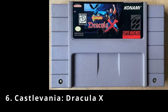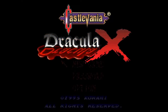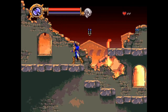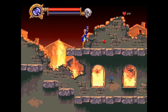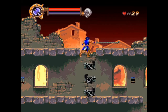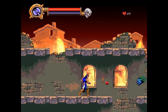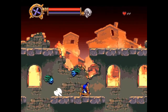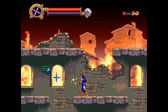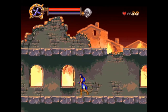Next up we've got Castlevania: Dracula X, a side-scrolling action platforming game released in 1995. You take control of Richter Belmont, working through nine stages with four alternate routes as he searches for his kidnapped beloved Annette and ultimately confronts Dracula. Richter uses a whip as his main weapon and one of six sub-weapons: an axe, a dagger, holy water, a grimoire, a pocket watch, and a cross. While similar to Rondo of Blood, it features a different art style, redesigned levels, and altered gameplay elements.